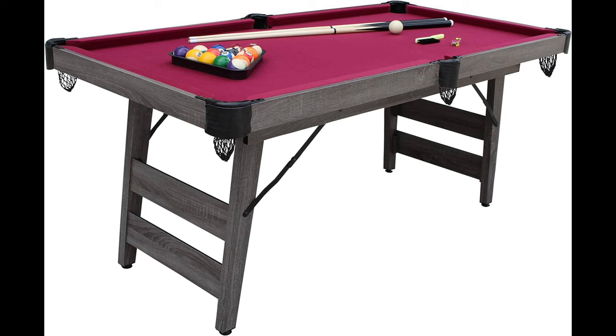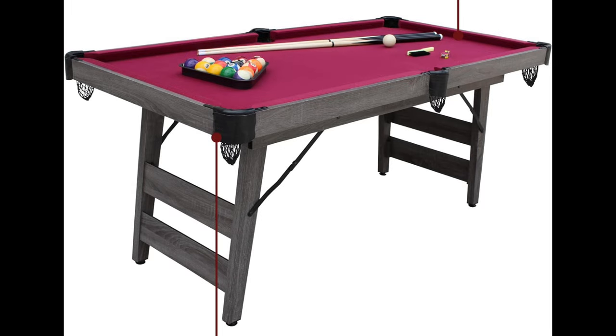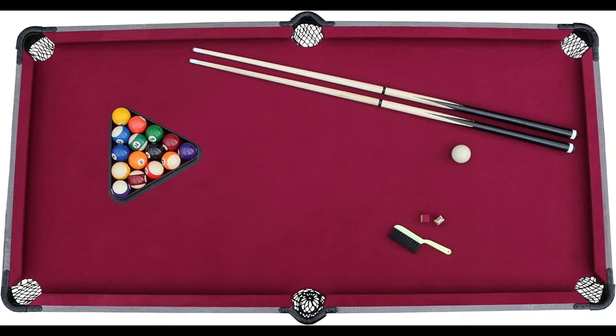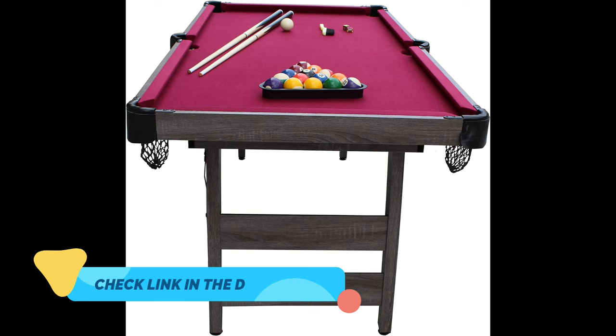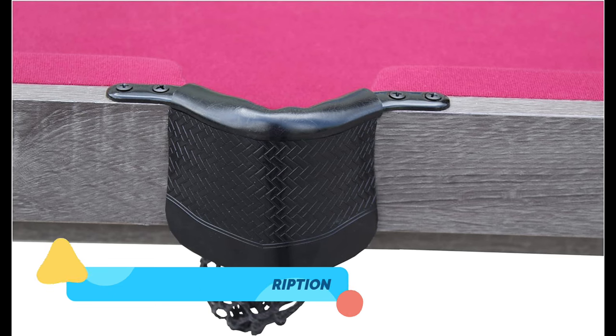Its compact design allows you to set up a pool game wherever you desire, whether it's a game room, basement, or a gathering with friends. The driftwood finish adds a touch of sophistication to your recreational area, while the burgundy felt offers a classic look and smooth gameplay. Despite its portability, this pool table doesn't compromise on quality and sturdiness. It's designed to provide you with hours of enjoyable play, whether you're a casual player or a billiards enthusiast.